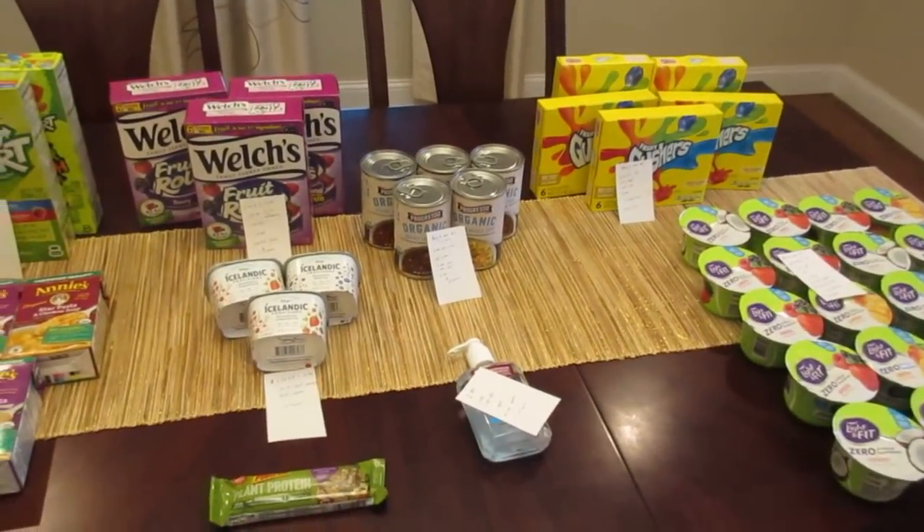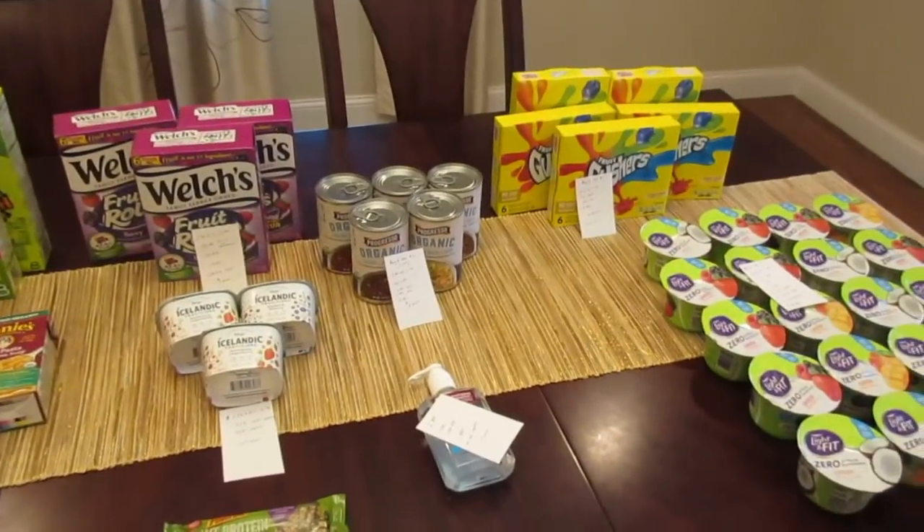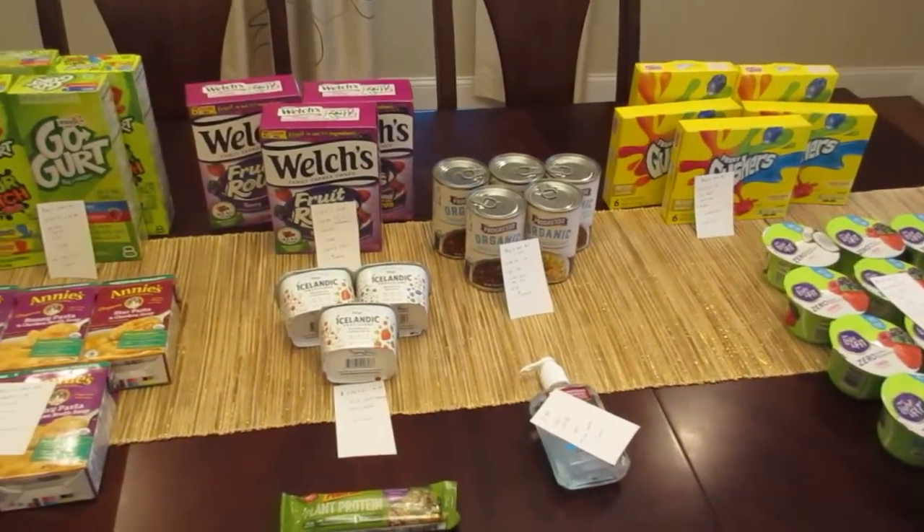Hey guys, it's Lisa and I have the Stop and Shop deals for the week of January 12th. If you like yogurt and fruit snacks, you are in luck this week.